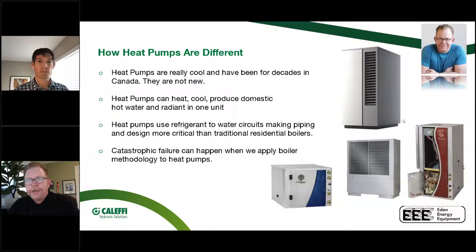Heat pumps use refrigerant and water, so we have to be conscious of that — it takes a higher level of knowledge. The potential for catastrophic failure by applying boiler methodologies to heat pumps is significant. In the last 20 years of field support, I've been to many jobs where a really expensive piece of equipment didn't last because of a ten-dollar fix.